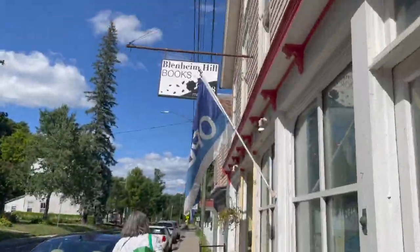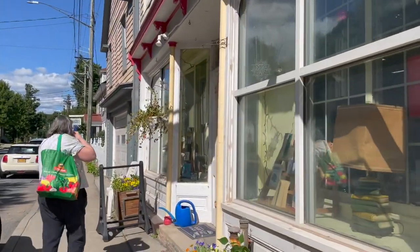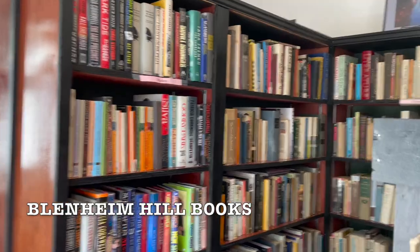The last stop on our trip was Blenheim Hill Books and they also have a little bit of everything. The store is huge, so definitely plan on spending at least an hour here.